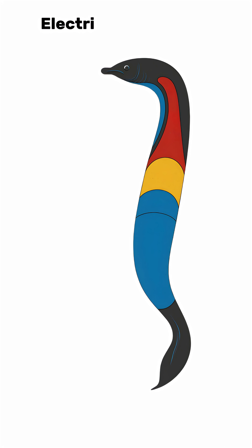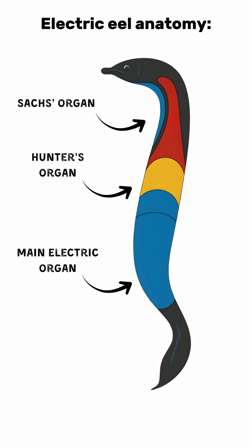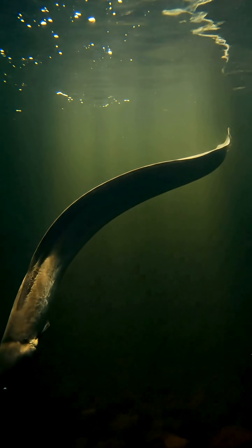It all comes down to three specialized organs that work like built-in batteries. The main organ fires off powerful bursts for hunting. The hunter's organ produces high-frequency pulses. And the sac's organ works like a radar, helping the eel navigate in murky water.